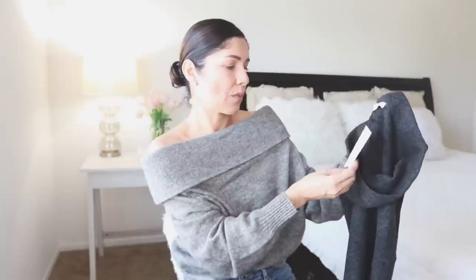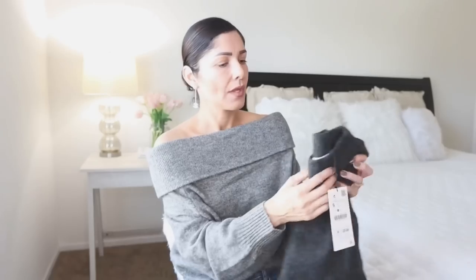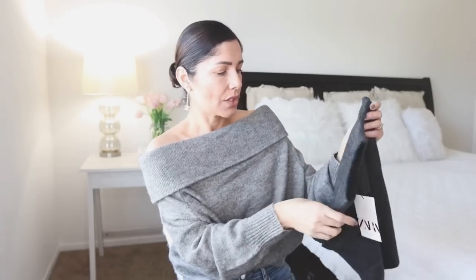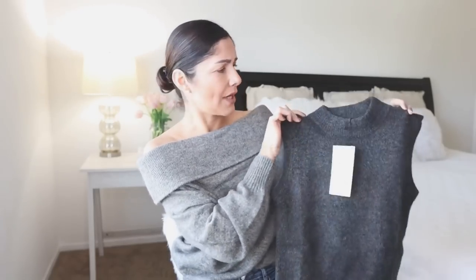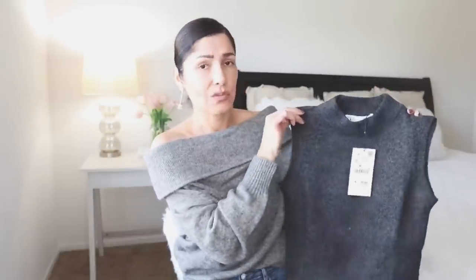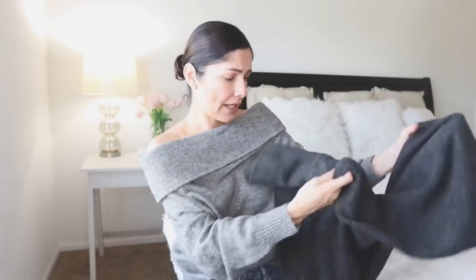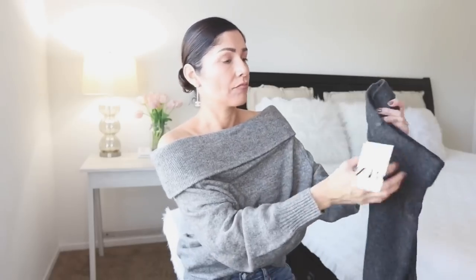The skirt is size small and priced at $29.90. The top — which looks like a vest — is also size small and priced at $25.90. It's a really cute set. Hopefully the skirt is flowy enough to wear to the office. Let's try them on!